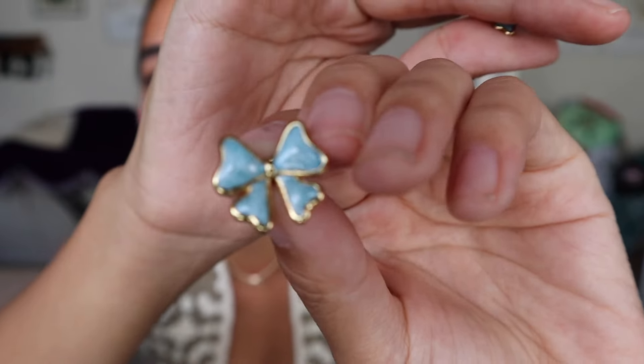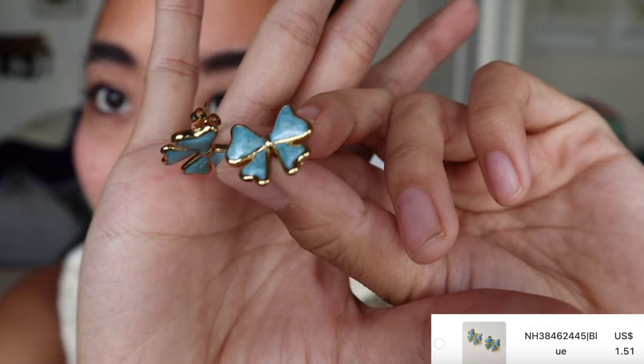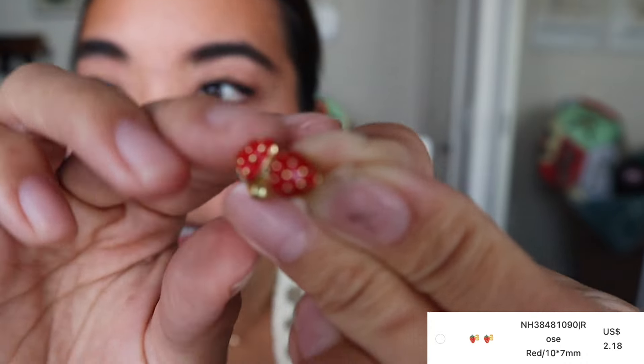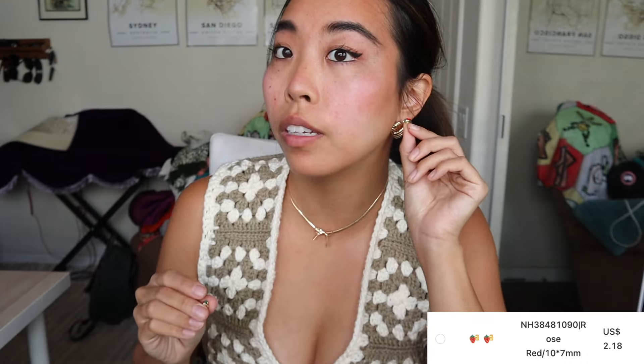I'm going to show my favorites first because I want to wear them tomorrow to an event. These are blue little bow earrings with gold on the edge — I'm obsessed with bows right now, such a pretty blue color that reminds me of Alice in Wonderland. Then we have these strawberry stud earrings — very cute for summer, I feel like strawberries are always pretty trendy.